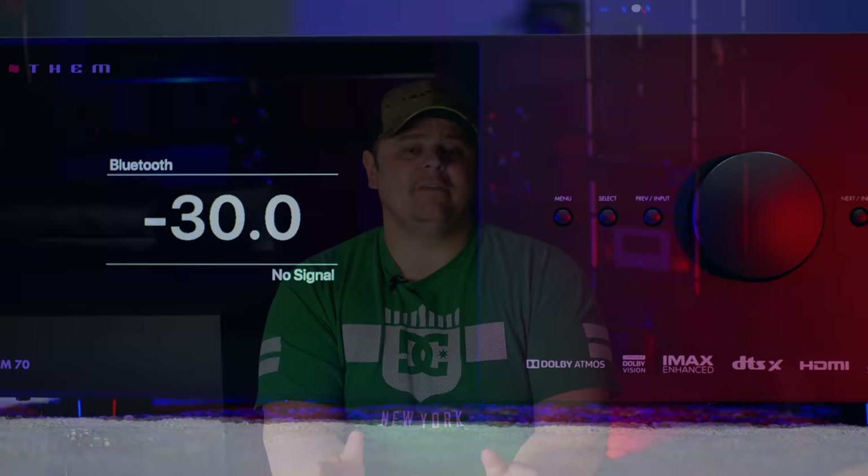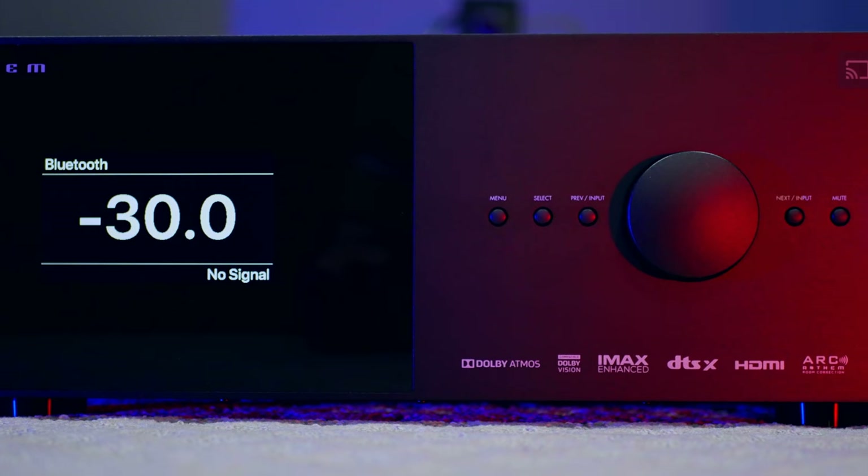I have been working on the Anthem AVM70 review as well. They have released an official version of ARC, or Anthem Room Correction, but those of you that follow the channel know that I work out of town and they just happened to release that while I was out of town. I have been doing some testing with ARC and so far it is very promising — it does sound very good. It's not all rainbows and butterflies, but we're going to get to that all in the review. Today we're giving you an inside look at what I have planned: all the gear that's come in, all the gear that's coming, and everything I have planned for changes.